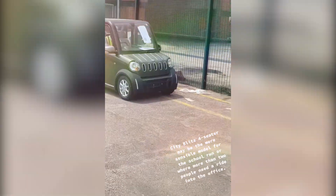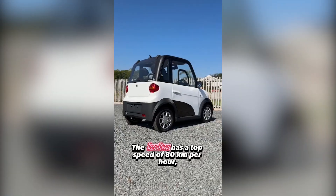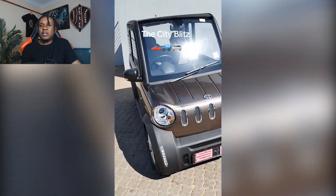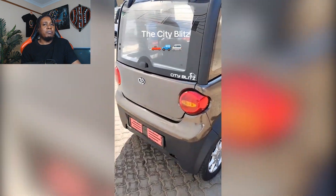Imagine starting your day full of hope only to find yourself pulling over at 3 pm with a drained battery and a lifetime's worth of regret. The City Blitz boasts an electric motor that hums along with the enthusiasm of a tired vacuum cleaner, reaching speeds that might get you overtaken by pedestrians with a strong sense of purpose. The City Blitz has a top speed of 80 km/h with a range of 150 to 160 km and a recharge time of 4 to 6 hours. When you see it buzzing uphill, you'll wonder if it's powered by hope more than electricity.